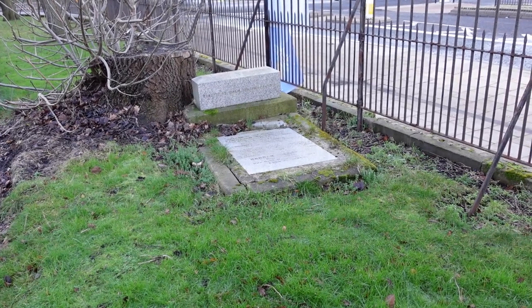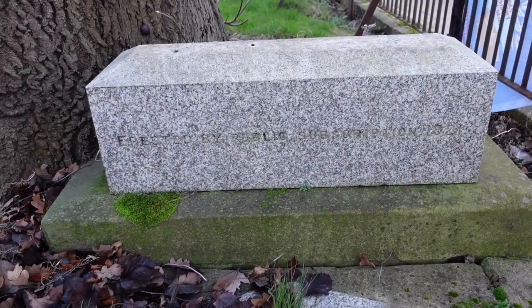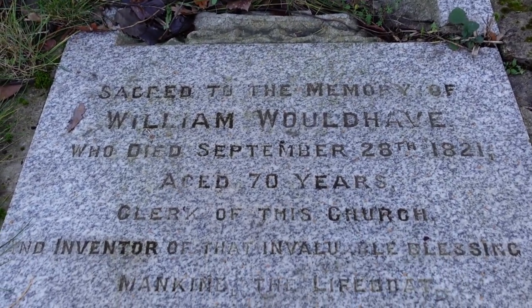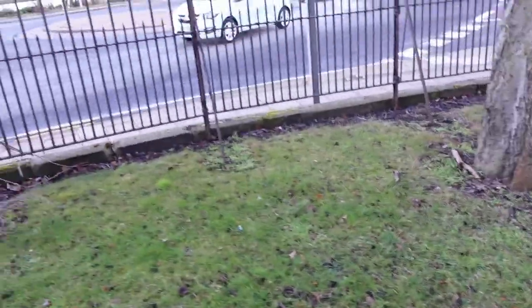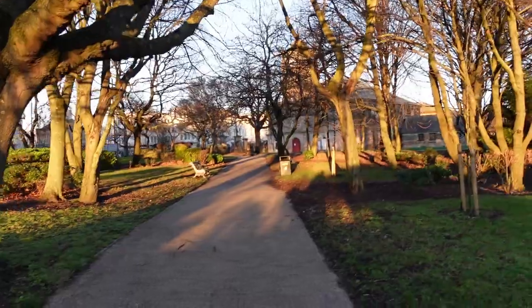I've found another tombstone over in a corner next to a tree stump. It's from the 1820s and is to the rather interestingly named William Woodhav and his wife Hannah. Woodhav - what an interesting name. It's just grass and trees up this end though, no other tombstones. But I'm pretty sure under here are hundreds of people who used to live in South Shields.